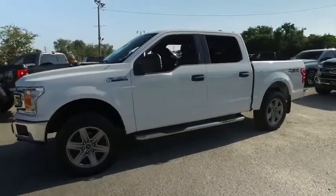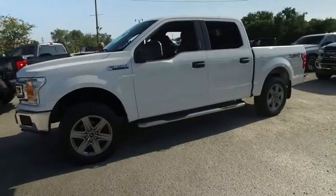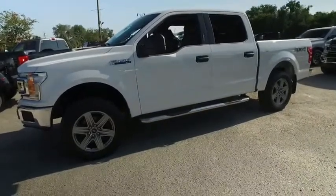Welcome to Gibson Truck World, located in beautiful, sunny Sanford, Florida. We have the best, like-new, pre-owned trucks in the United States.